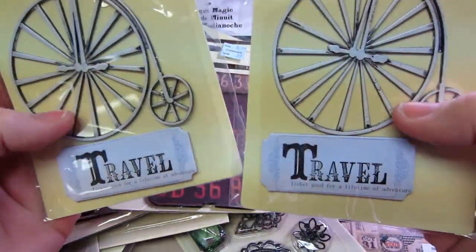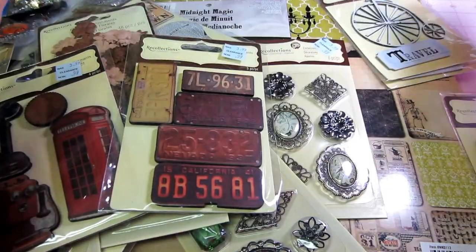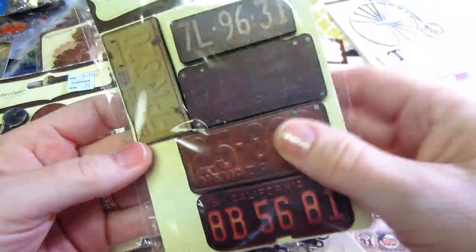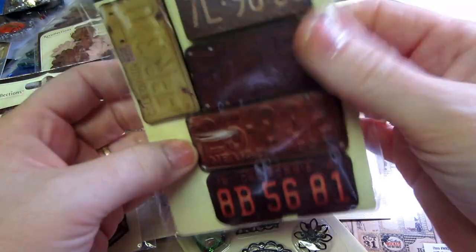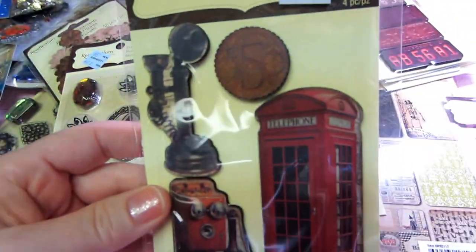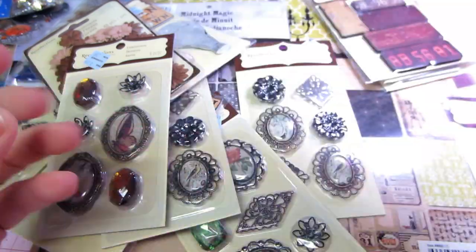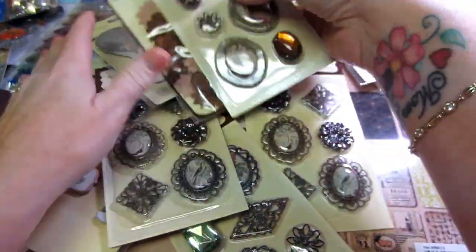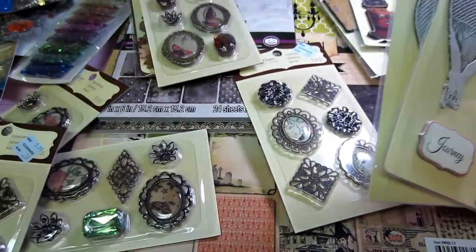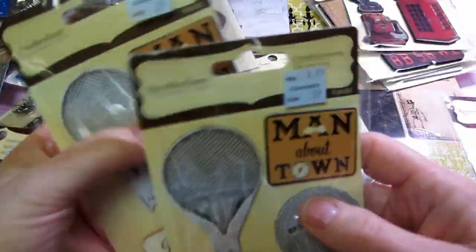It says travel, so you could throw that on something — even use it for steampunk or just travel. And I got these license plates too, because they're nicely made and very thick. I had to get the London one because my mom was from England. And my granddaughter is coming back from England right now — she went to an Indian wedding there. So I'll have pictures from that and I'll be able to do something with that England stuff.